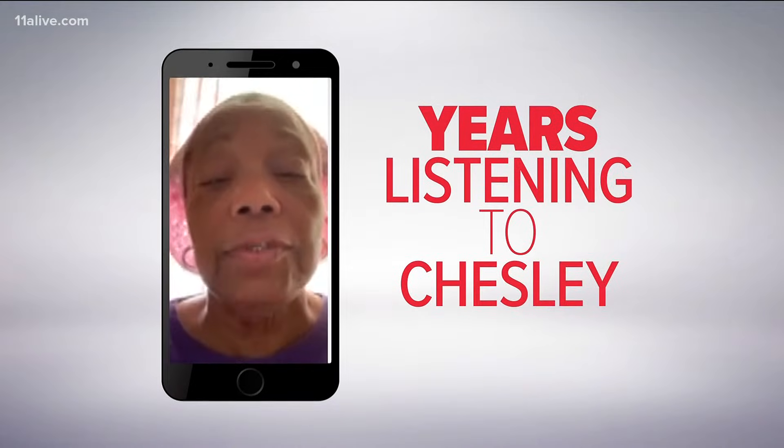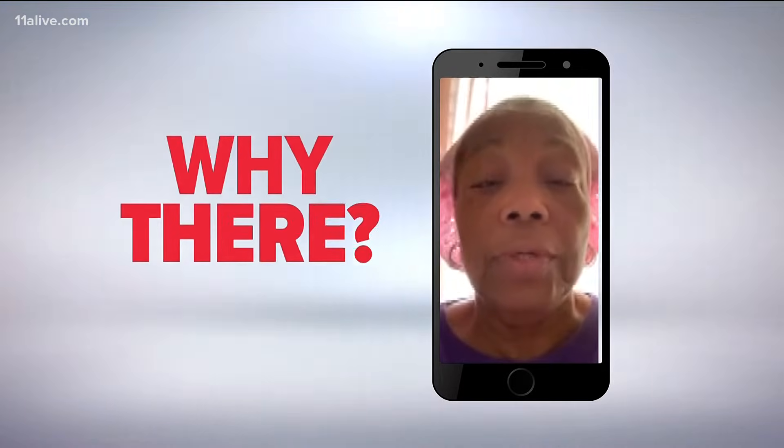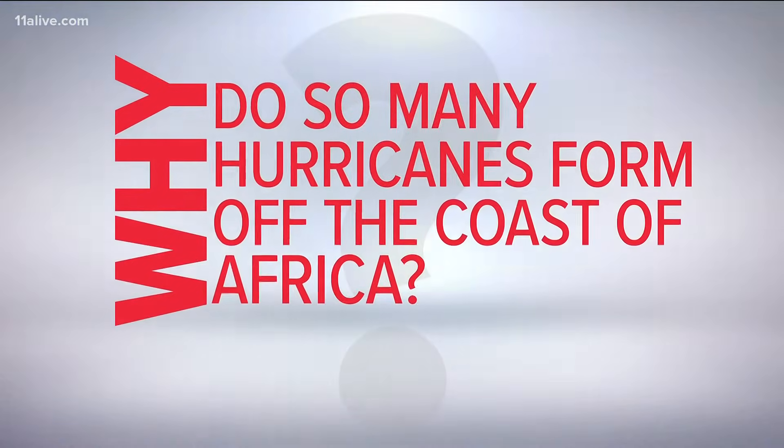After years of listening to Chesley talk about the hurricane season, she's wondering why there. Our own Chesley McNeil is one of the experts we'll turn to for the answer.